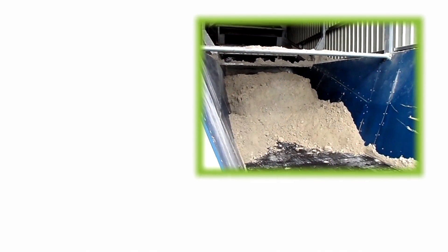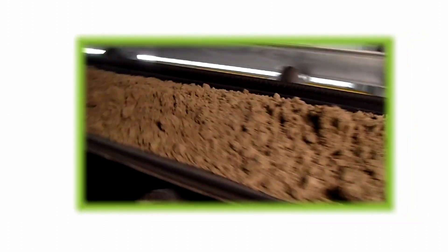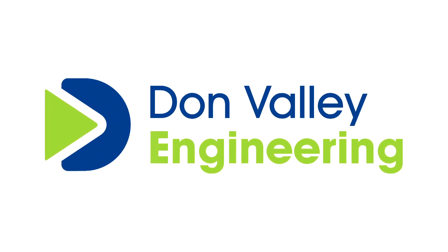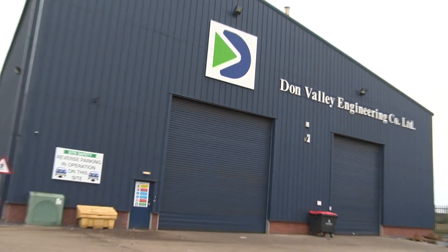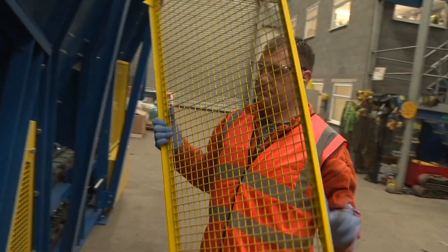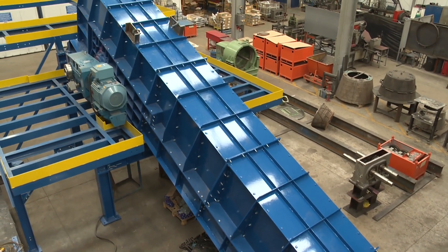Heavy-duty industry requires heavy-duty machinery, and when processing coal, ore and aggregates, amongst many other arduous and abrasive materials, one company stands tall in designing and manufacturing robust equipment that's built to last. Don Valley Engineering — a company of heritage — has over 60 years' experience of supplying high-performance machinery to a global market.